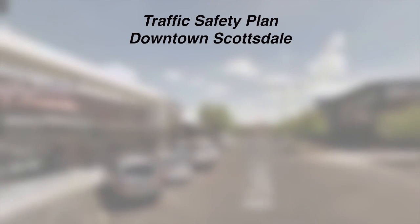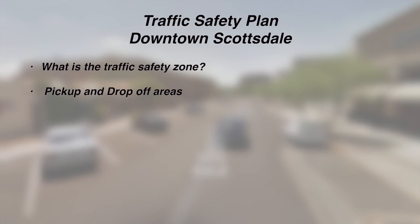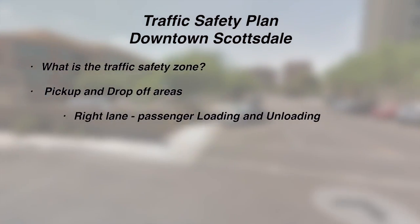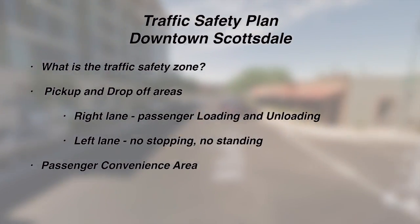This transportation safety zone video, provided for you by the City of Scottsdale, is to help you understand the purposes of this ordinance and to establish the rules and regulations for the transportation safety zone established by the city.